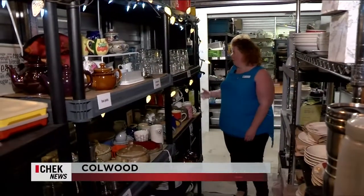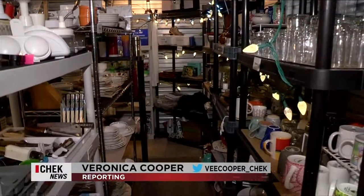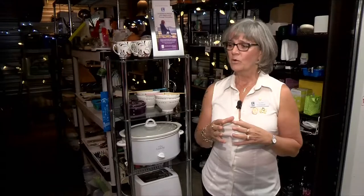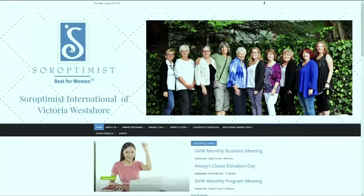Here we have toiletries and other small bathroom items. This is Annie's Closet, a free store for women of all ages in need. Annie's Closet was a homegrown initiative from our club, Soroptimist International of Victoria West Shore.